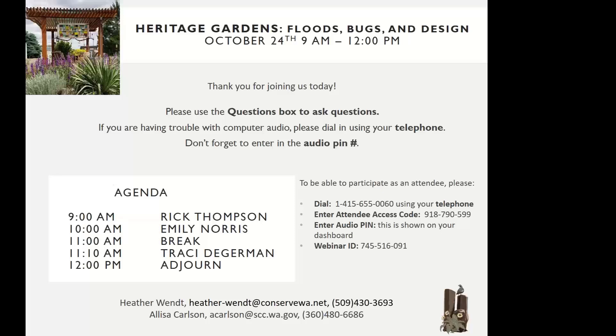My name is Heather, and I am the Heritage Garden Program Coordinator. The Heritage Garden Program is sponsored by your local conservation districts in Benton, Franklin, and Yakima counties. It was created by the Benton Conservation District in partnership with the Columbia Basin chapter of the Washington Native Plant Society to promote low-water-use native plant landscaping. In Yakima County, Heritage Gardens are funded by a grant from the Washington State Department of Ecology.